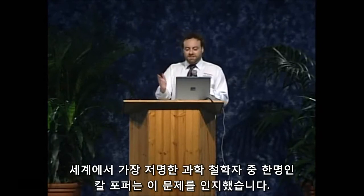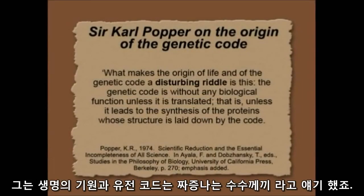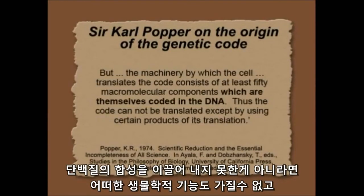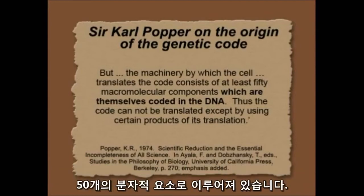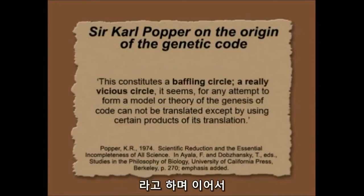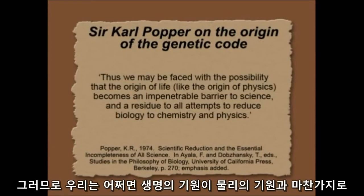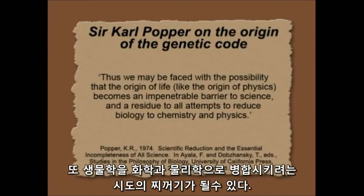One of the world's greatest philosophers of science, Sir Karl Popper, recognized the big problem. He said the origin of life and the genetic code is a disturbing riddle. The genetic code is without any biological function unless it's translated — unless it leads to the synthesis of proteins whose structure is laid down by the code. But the machinery by which the cell translates the code consists of at least 50 macromolecular components that are themselves coded in the DNA. So the code can't be translated except by using products of its translation. This constitutes a baffling circle — a really vicious circle — when you attempt to form a model or theory of the genetic code. Thus we may be faced with the possibility that the origin of life becomes an impenetrable barrier to science and a residue to all attempts to reduce biology to chemistry and physics.